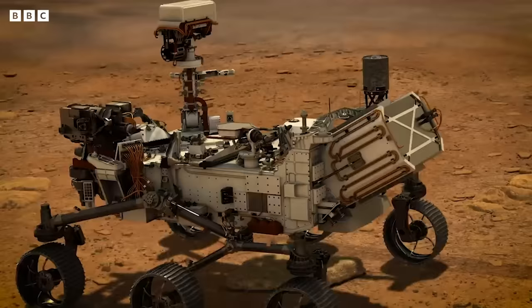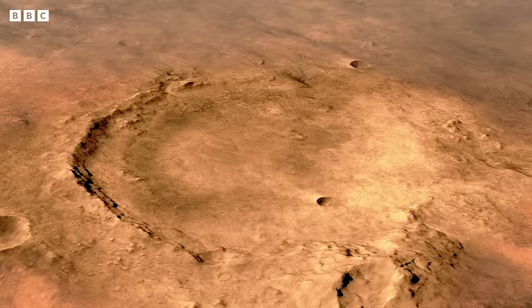Where it gets really interesting is that now NASA has landed a rover — the Perseverance rover — right in a crater that might have once hosted a lake.